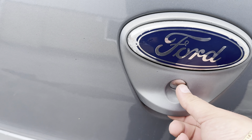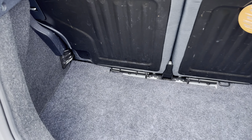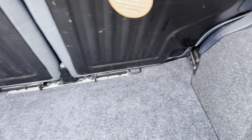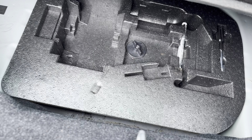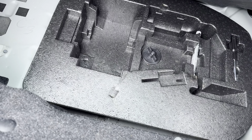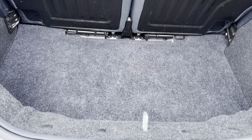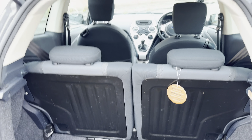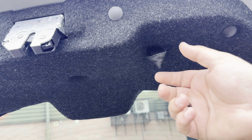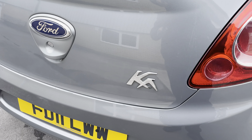Moving over to the boot — to open it there's a button here, press that and it releases the boot. It's quite spacious, especially for the size of the car. Underneath you could put a spare tyre, but it doesn't come with one — they don't come with spare tyres for some reason, which is annoying, though many new cars don't include them anymore. To close the boot there's a little pull tab — just pull on that and close the boot lid.